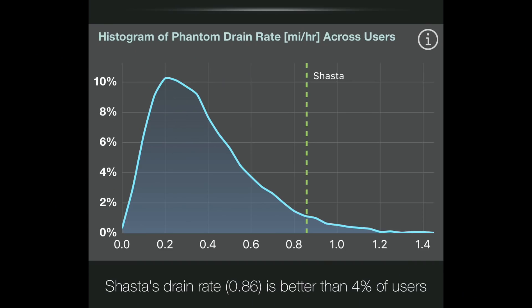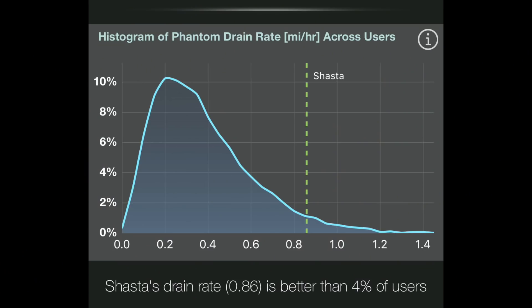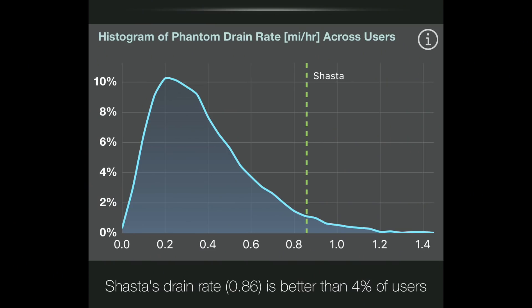According to my stats app, my drain rate is unfortunately high compared to other users — most people only lose about a quarter of a mile of range per hour, meaning I would only have lost 42 miles instead of 159. We don't know if those people with lower phantom drain are actually using sentry mode or not, but even at half a mile of loss per hour I would only lose 84 miles to phantom drain in a week.